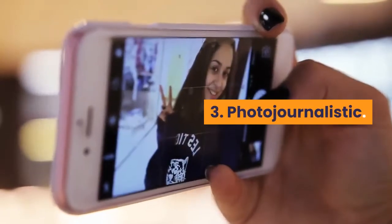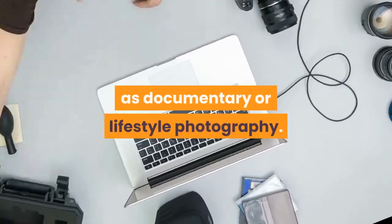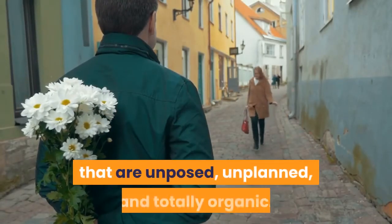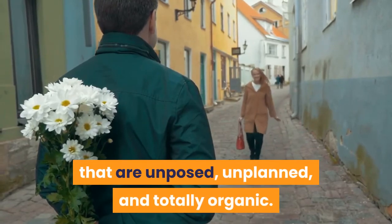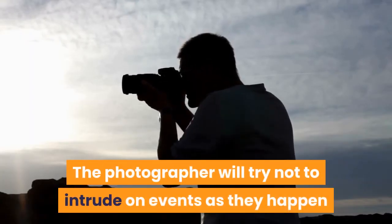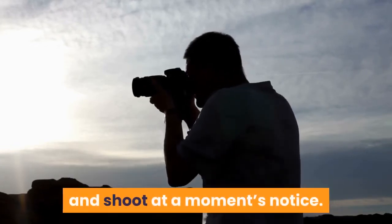3. Photojournalistic. This style is also referred to as documentary or lifestyle photography. It's meant to capture those candid moments that are unposed, unplanned, and totally organic. The photographer will try not to intrude on events as they happen and they'll be experienced, quick to aim, adjust, frame, and shoot at a moment's notice.